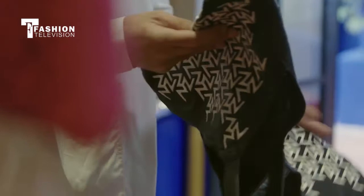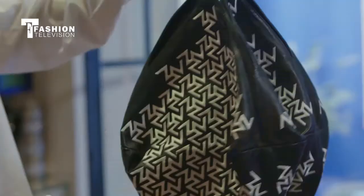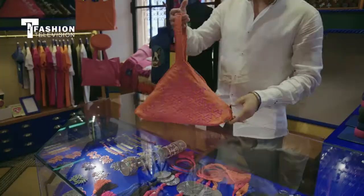This one was inspired by the Moroccan Pouf. You can see it on the back — and it becomes a bag like that.